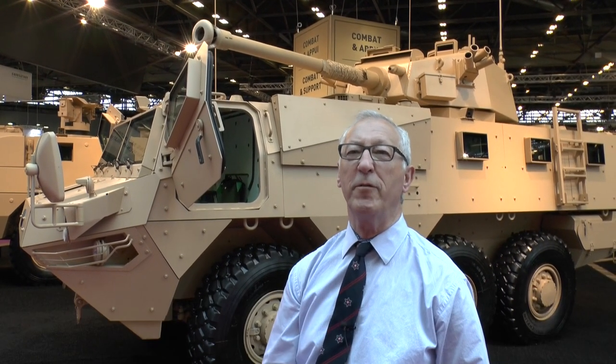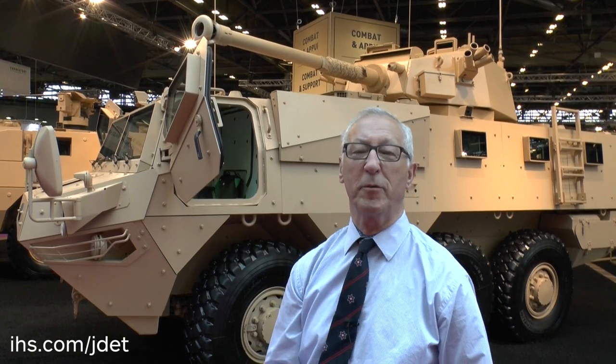The Renault Trucks and Panhard VAB family of vehicles has been built in large numbers. In fact, over 5,000 were built for the home and export market. Of these, just under 4,000 were built for the French army. The VAB, however, was developed some 40 years ago.